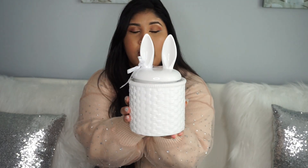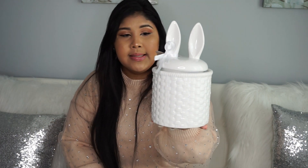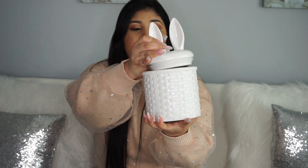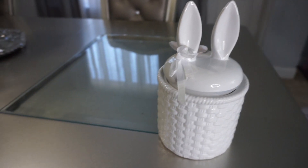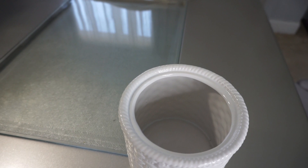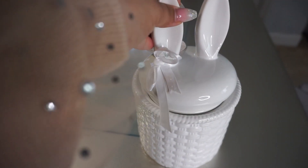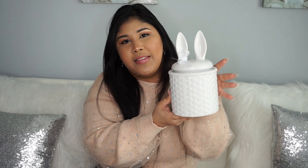Otro que me encantó fue esta canastica de conejitos con sus orejitas bien bonitas. Se las voy a mostrar más de cerca — está bien bonita y es para colocar las galletas. La voy a colocar con las galletas de mi hijo. También encontré una medianita que me pareció súper bonita y súper elegante, glamorosa. Ésta la conseguí por un precio de $10 dólares. ¿Qué piensan? ¡Díganme abajo lo que piensan!